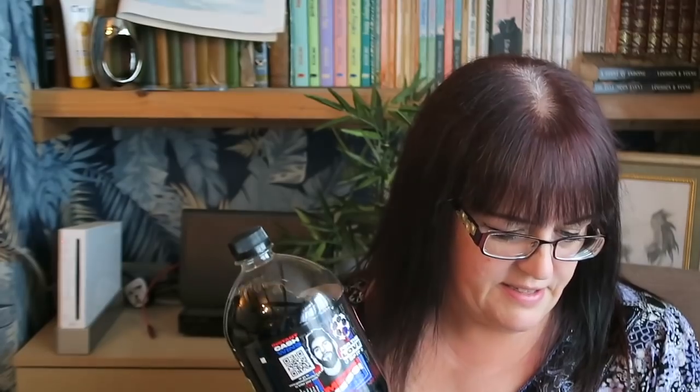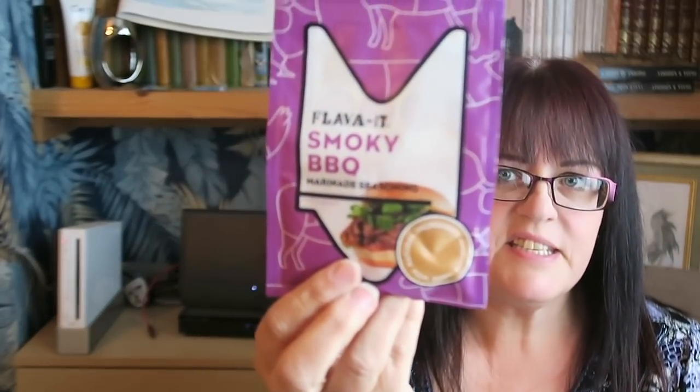I'm a Pepsi Max fiend and this 1.5 litre bottle was a pound, so I grabbed one of those. I also got a smoky barbecue marinade seasoning — it's a powder, and it was 60p. It says cover evenly with the seasoning and then oven cook, barbecue, grill, or stir fry — make sure it's cooked through before eating, or marinate overnight in the fridge. So I'm thinking maybe some nice barbecue chicken with that, or barbecue beef — barbecue everything really.